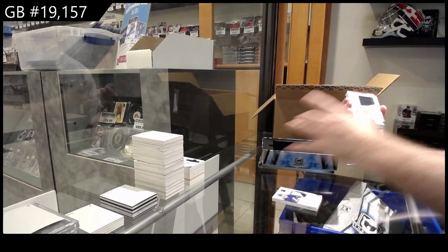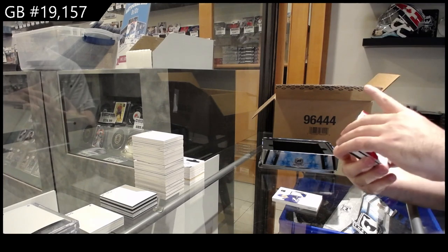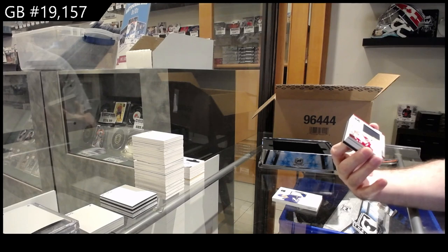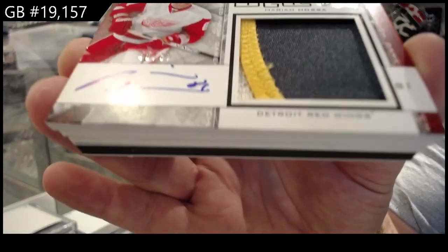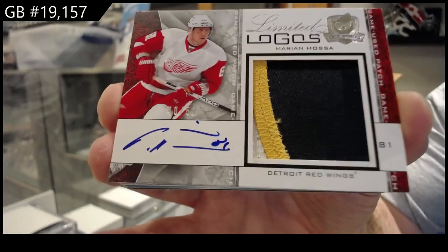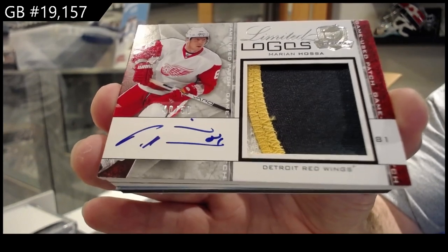Nice — this is one of the old ones, I love it. I'm curious how big this card will be — number to 50. And keep in mind, guys, this is from 08-09. Don't know what patch that would be from. Limited Logos, Marion Hossa, 08-09 Limited Logos Patch Auto for the Red Wings. Marion Hossa.